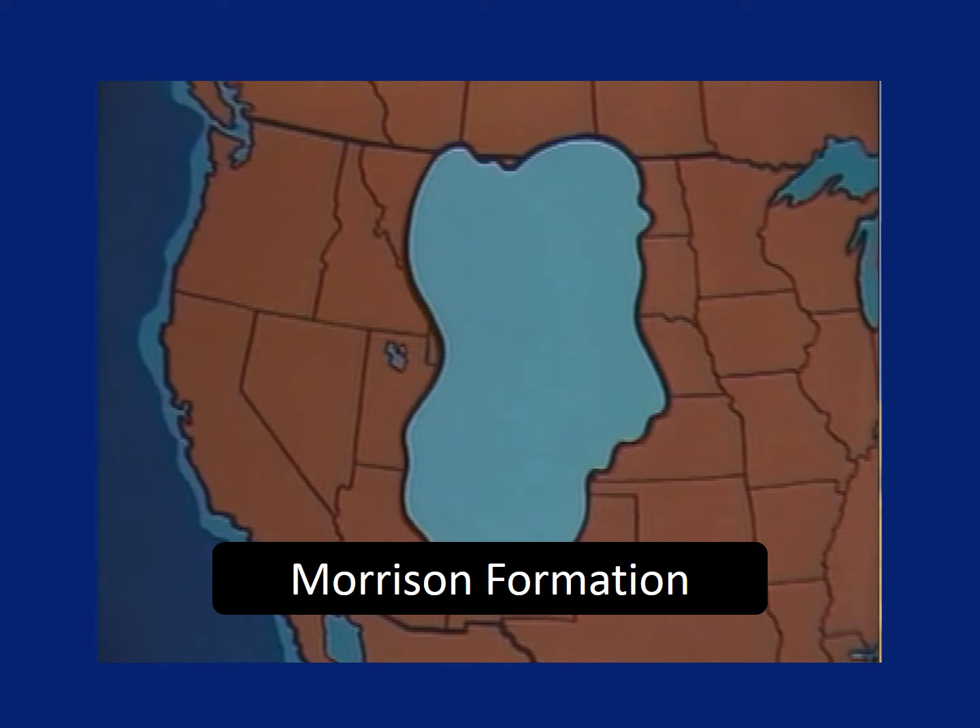The Dakota Formation is bigger still. And the Morrison Formation, which is famous for having lots of dinosaurs in it, is even bigger. It covers almost all of Montana, all of Wyoming, all of Colorado, and parts of ten other states and Canada. The state of Tennessee could fit inside it more than fifteen times.